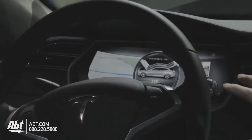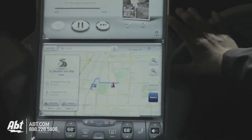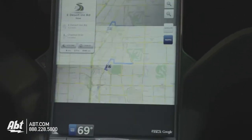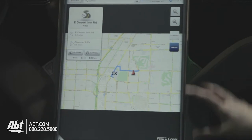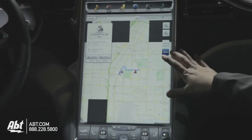So you can look at it over there or over here. In the touchscreen, you can have two apps running at one time or just one app. For example, if you want to see just navigation and the full glory of the map on here so it's easier to navigate, you can do that.